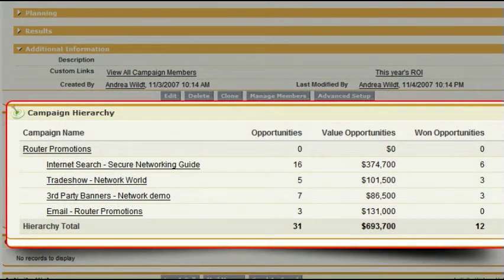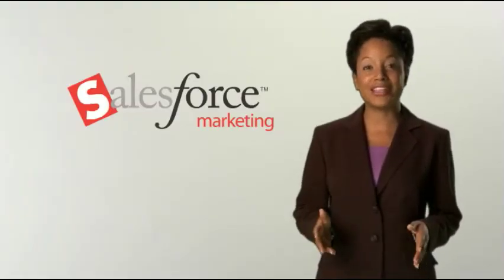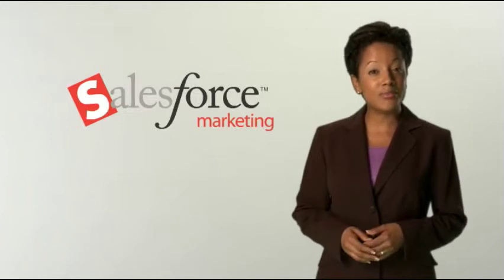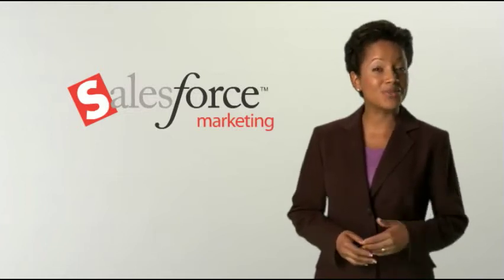You can view metrics for specific programs or roll-up metrics for integrated campaigns. Salesforce Marketing frees you from spreadsheets and guesswork, so you can spend your time more productively on planning your next campaign based on what you know is working.